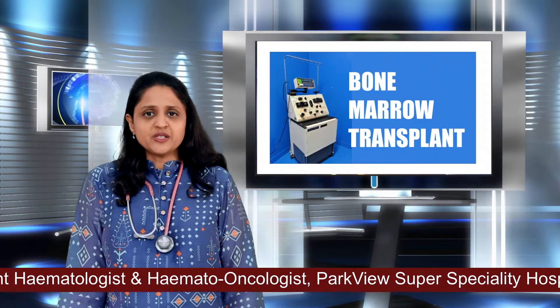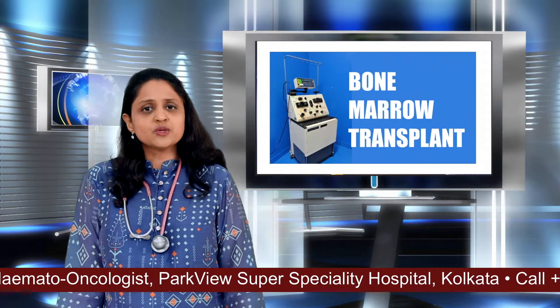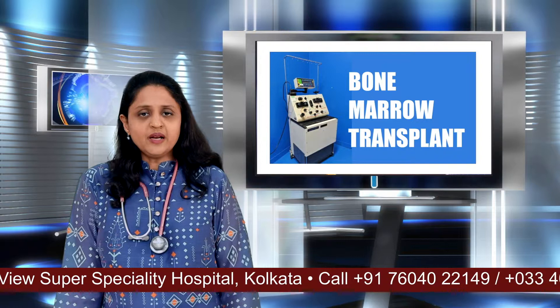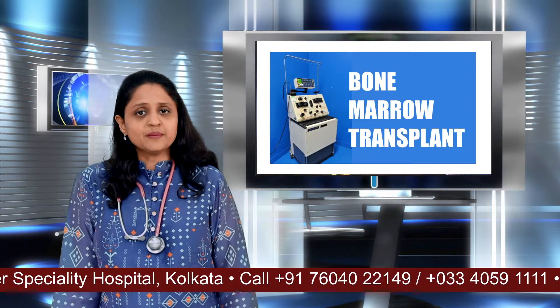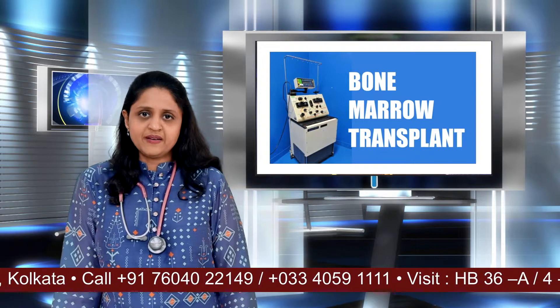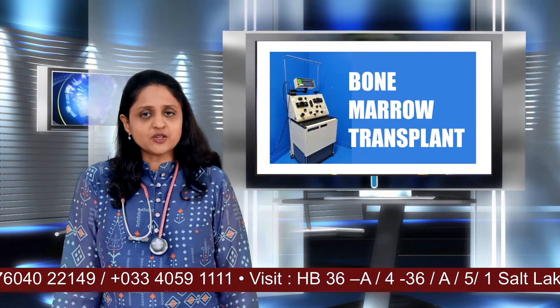It is not an operation. Most people associate transplant with an operation, but there is no surgery involved in a bone marrow transplant. Through a peripheral vein, the stem cells — which are the mother cells that make all our other cells — are collected. There is a special machine called an apheresis machine which can collect your stem cells.